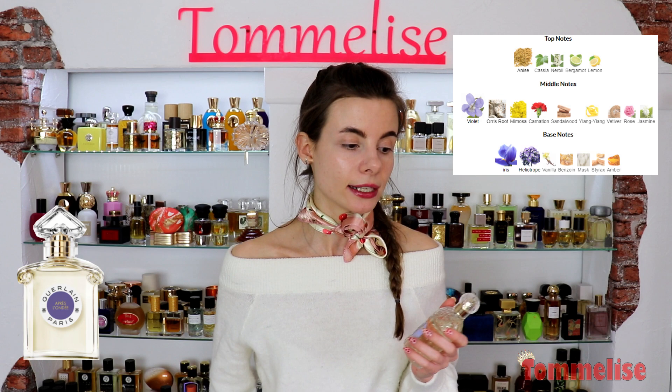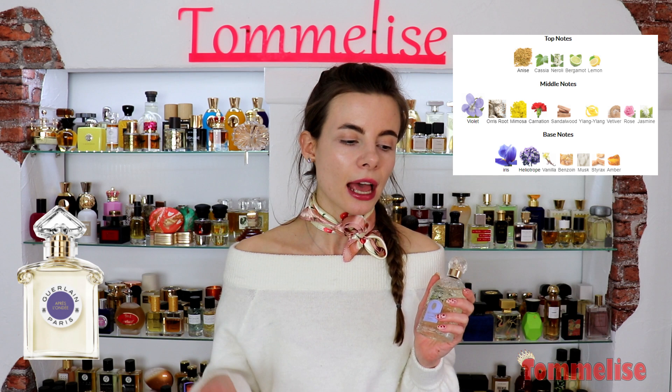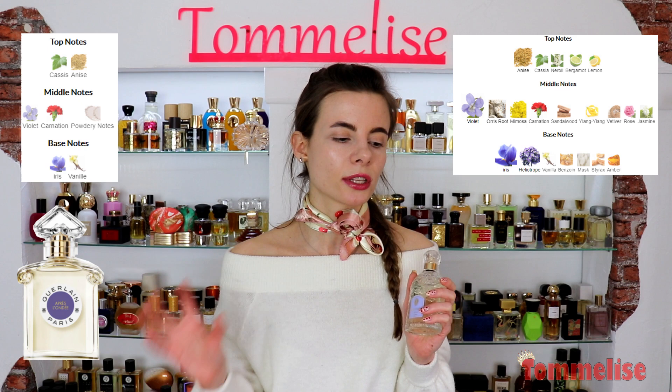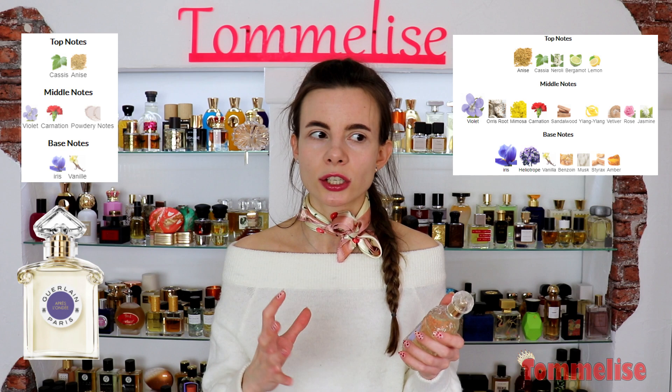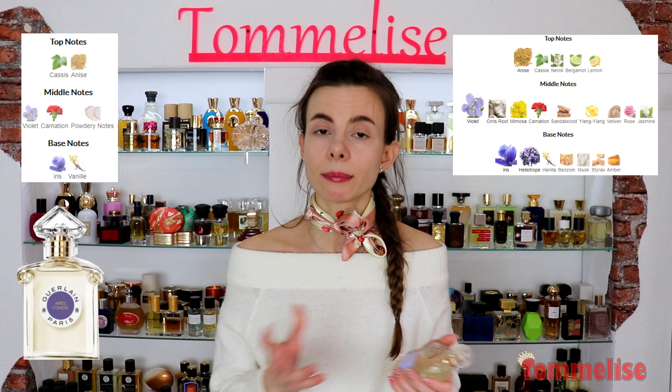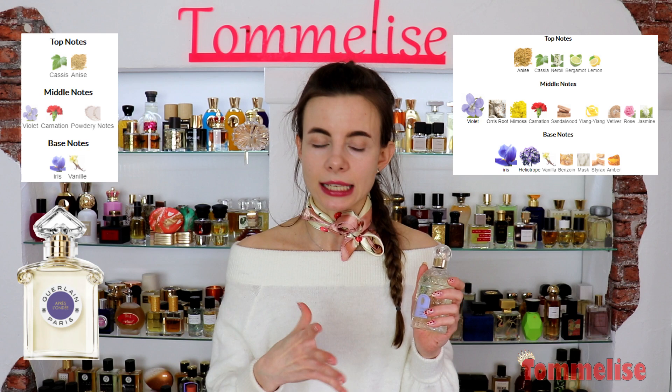For the new formulation, they kept cassis and anise from the top notes. From the middle notes, there is violet, carnation, and powdery notes — very abstract powdery notes, probably as a replacement for mimosa and iris root. Maybe they worked with synthetics, because natural ingredients are very expensive. In the base, there is iris and vanilla, so it seems like it is going to be also powdery and aniseic.